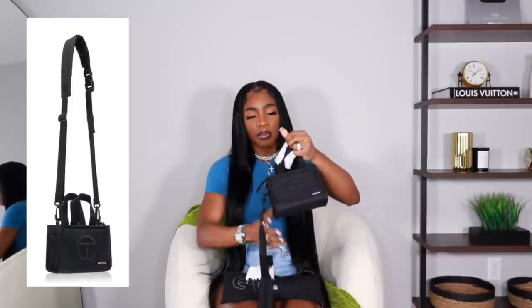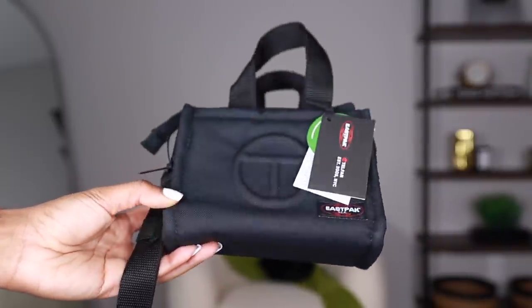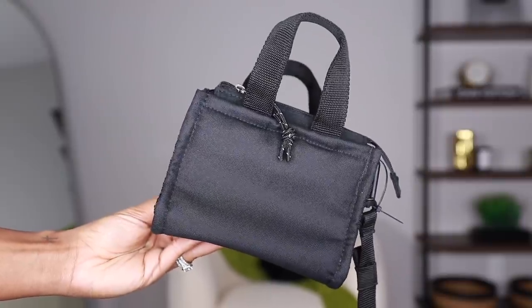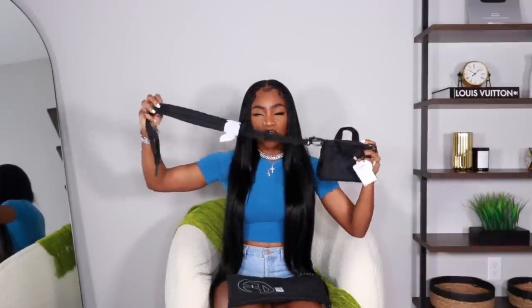So here is the dust bag — it's obviously not the same as a typical Telfar dust bag, but of course it's going to be different. It just has a Telfar symbol and then it has the Eastpack logo right there. And here is the bag — it is so freaking tiny, it almost looks a little bit smaller than the original small. It has like a little bit of netting on the side and it's like a different material. It has like a rope zipper, and I just really like the look of this bag. I feel like this will look so dope with like some cargo pants, some Jordan lows or some Dunks — a very streetwear type of look.